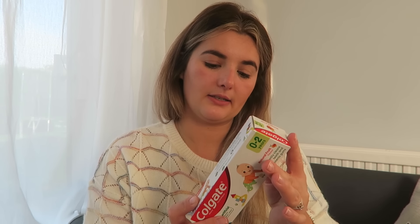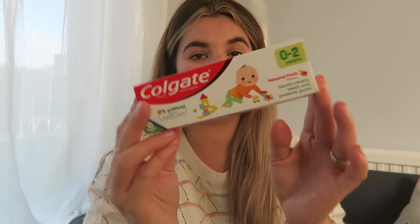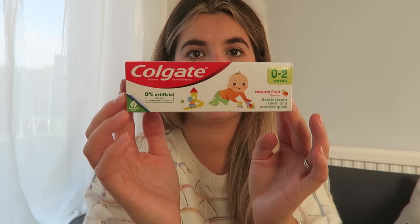I got Florence the same shampoo as P — Alberto Balsam in apple, just because it was easier. I got her toothpaste — natural fruit. I don't think she's gonna like this but I wanted to get something different to what we normally get. We normally get the Milk Teeth brand, so Father Christmas doesn't buy Milk Teeth — Father Christmas buys something else.